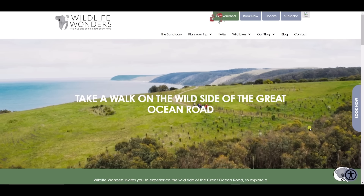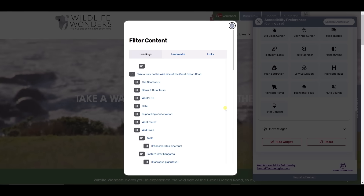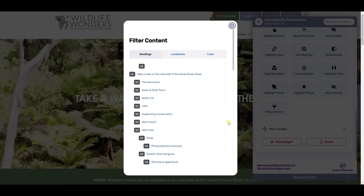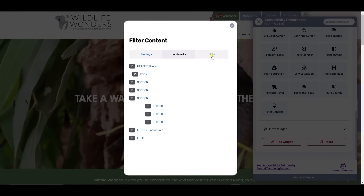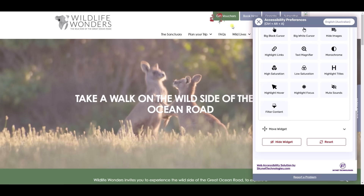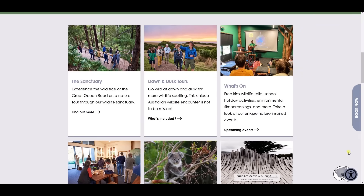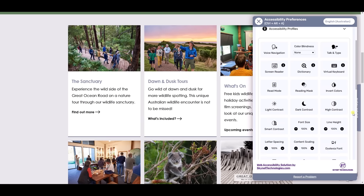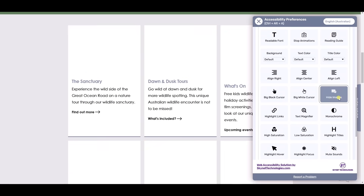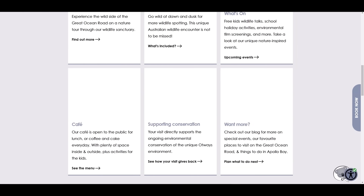The filter content feature enables users to simplify web page content by removing unnecessary elements such as images or distracting sections. This is particularly helpful for individuals with attention difficulties or cognitive impairments, allowing them to focus on essential text. An additional feature allows users to hide images on the website and display text only, particularly beneficial for users with cognitive and learning issues to easily get their desired information.